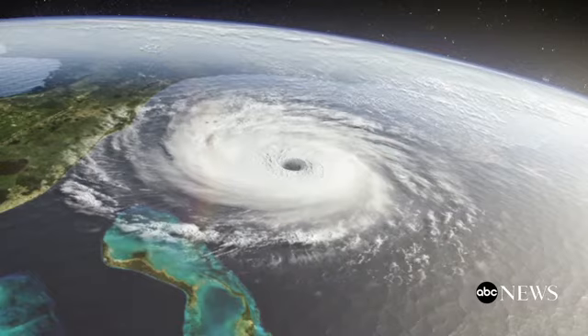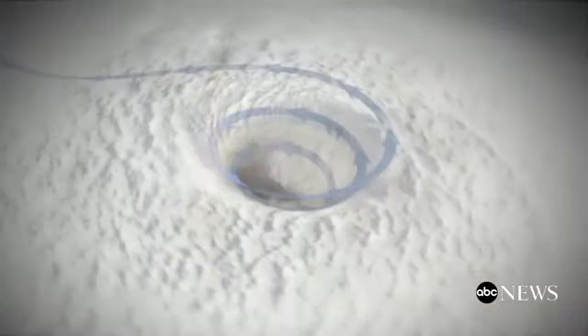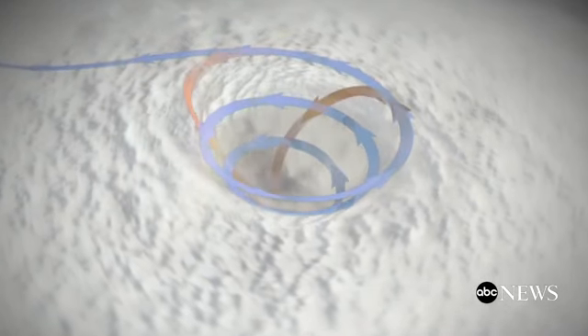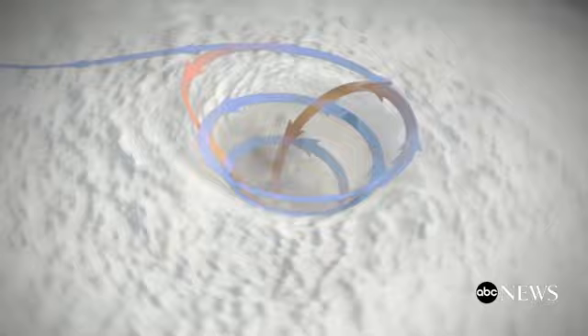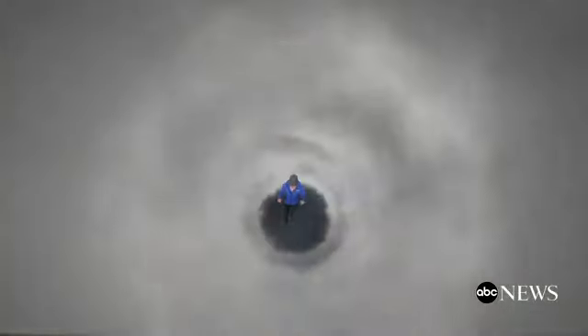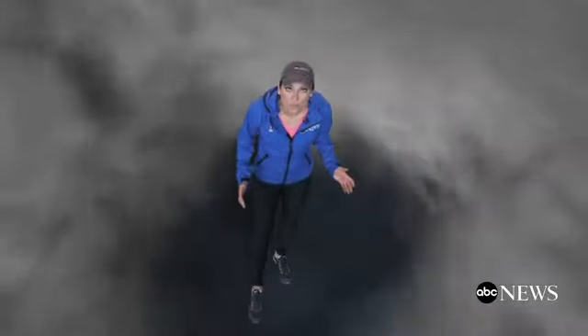Now let's talk about the eye of the hurricane. Always impressive from space, it forms as air rotates up and out of the hurricane. Some of the air being spit out at the top of the storm then sinks back into the center, keeping the eye itself relatively calm and clear. Immediately surrounding this tranquil eye is the most violent part of the hurricane — the eye wall.